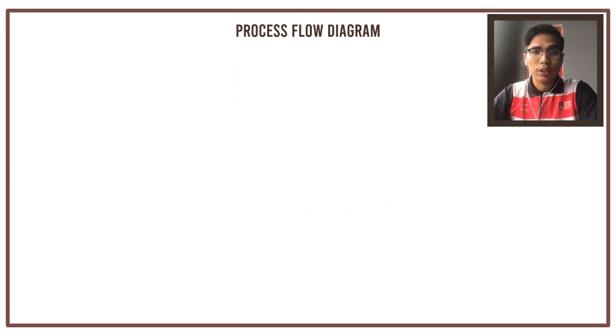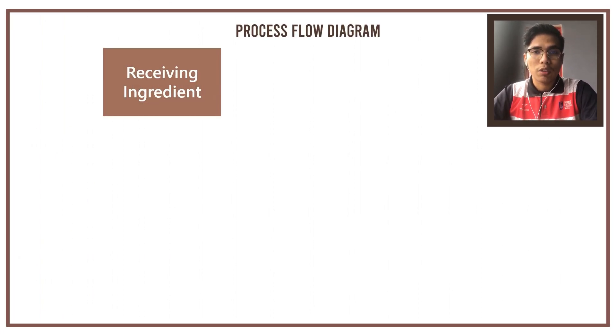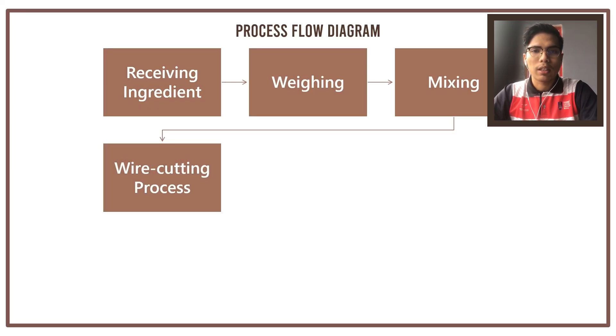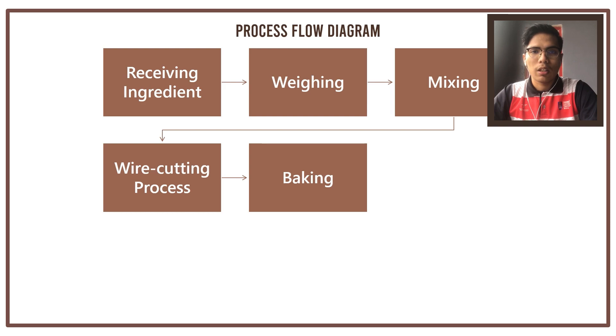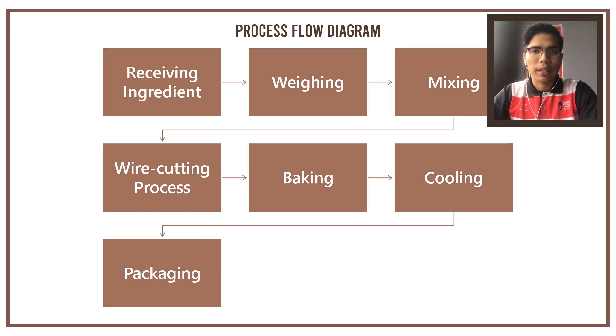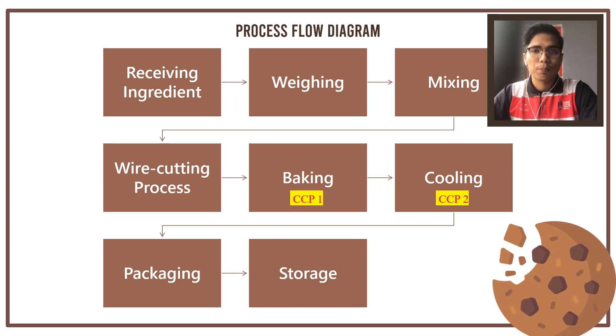For the process flow chart of our product: firstly, we receive the raw material from our supplier. Secondly, we go through the process of weighing. After that, we go through the process of mixing to form a dough. The fourth process is the wire cutting process to form the shape of the cookies. The fifth step is baking the cookies in the oven. After that, we cool the cookies in the cooling step. Then we pack the product in the packaging step, and finally we store the product in the storage step.